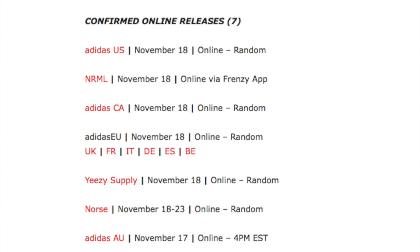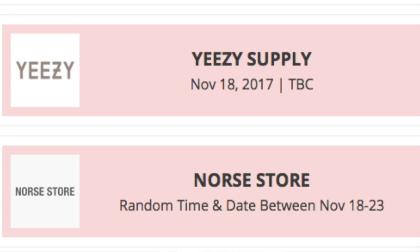They'll also be dropping on adidas Europe, adidas Canada, and adidas Australia. The one major website also getting this shoe is yeezysupply.com. They usually drop randomly in the morning, anywhere between 5 a.m. and about 8 a.m. Eastern time — a window of about three hours — but they can drop as early as 4 a.m. or as late as 9:30 a.m. If you can catch it when they drop, you've got a good chance of copping.